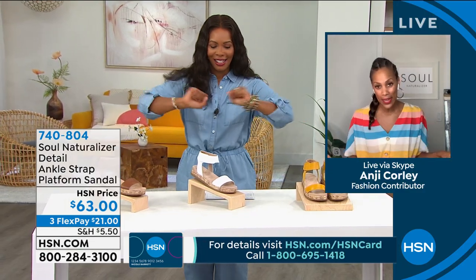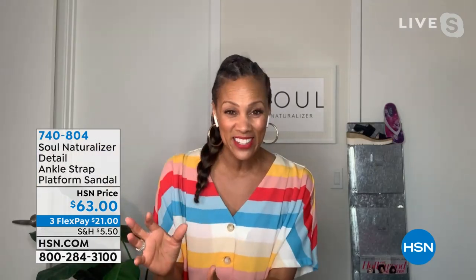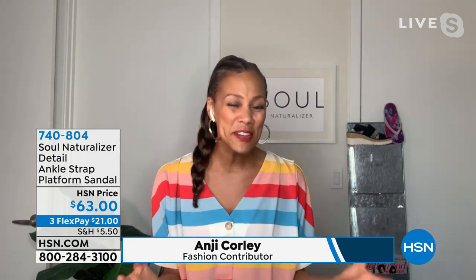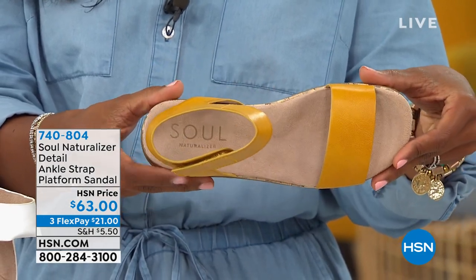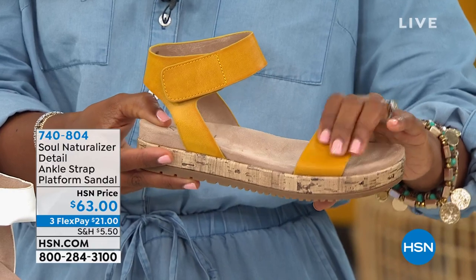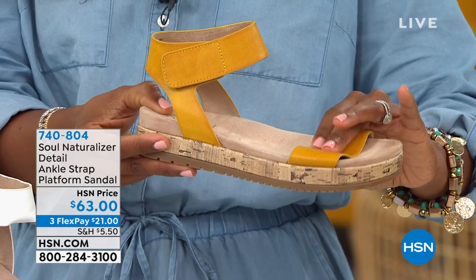Are you ready for some cute shoes? These have been such a popular shoe over the last two years — they were actually reimagined. If you're looking at the Detail, you're thinking, wait a minute, is that an espadrille? Is it a sandal? How about it's both? We had to bring it back because it was so popular. It is adorable, with classic colors that will go with everything in your wardrobe. That wide strap right across the top of the foot is perfect — I've got a little short pinky toe and some foot issues, and it holds my foot comfortably and beautifully.